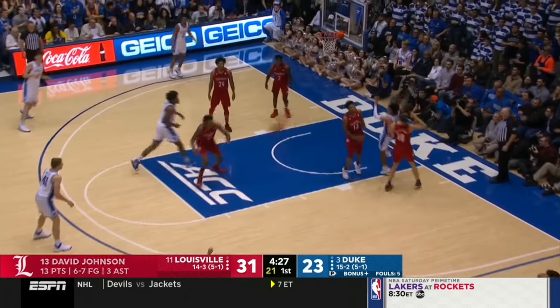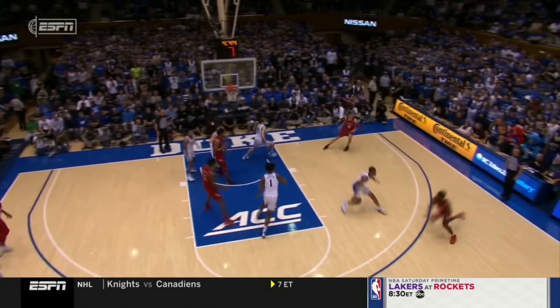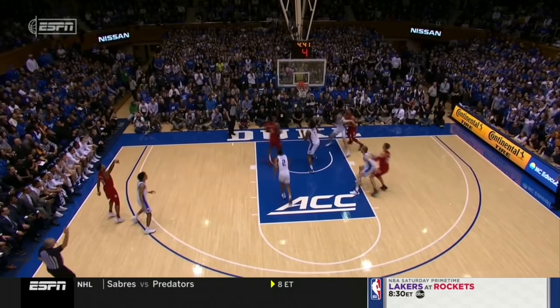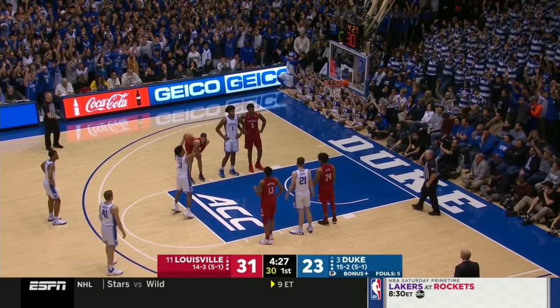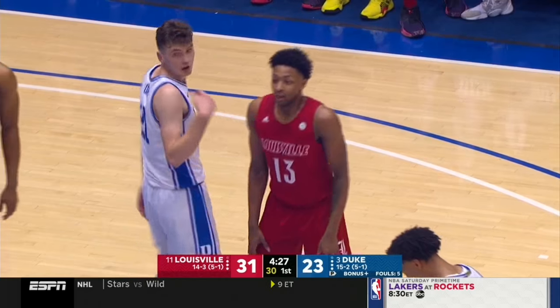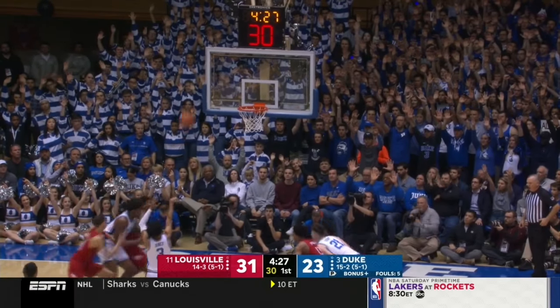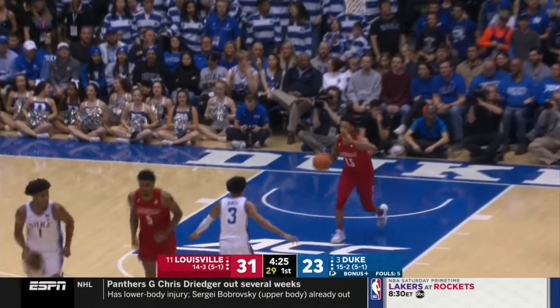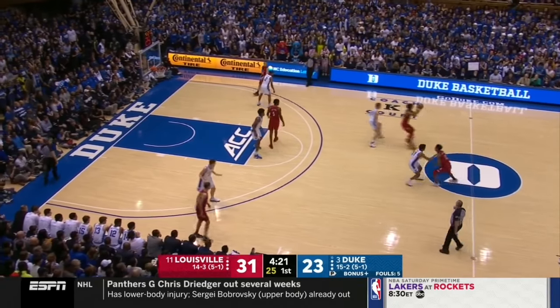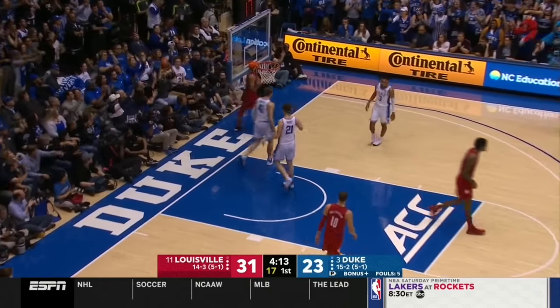The ball moved from side to side once they got into the paint, kicked it out, and then kicked it to an open shooter. A handoff from White to Jones and he's fouled. Two paint touches in a row in order to get it to David Johnson, who was ready to shoot when the ball arrived — much better offense out of the timeout. Johnson is 6 of 7 from the floor for 13 points and three assists — a guy who's a freshman playing in this environment for the first time. David Johnson's grandfather is a security guard at the YUM Center and gets to watch him all the time.